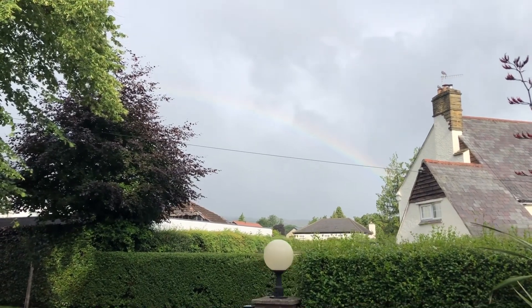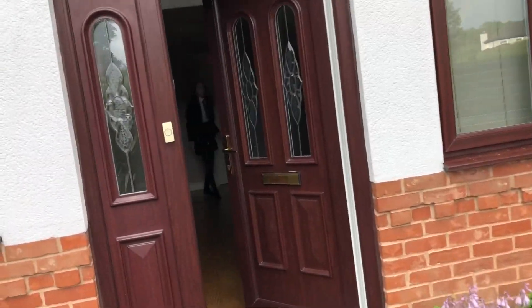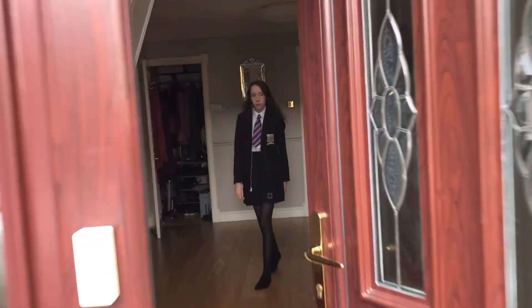There's a rainbow there, and it is 5 to 8 on Monday morning. Have you seen the rainbow? No. Oh wait, yeah, no.